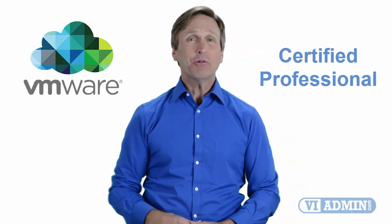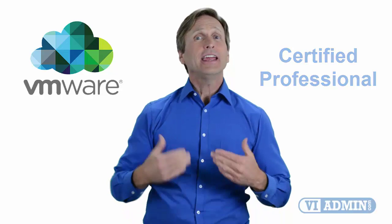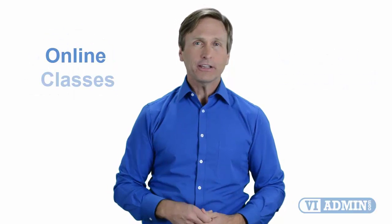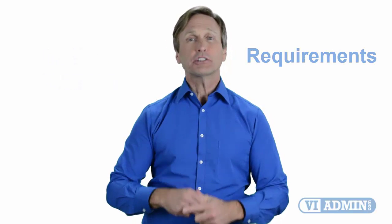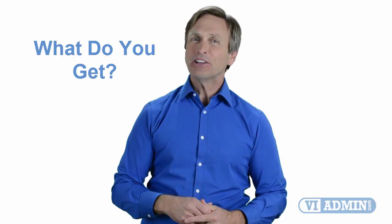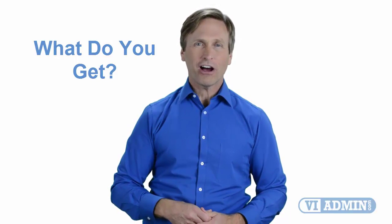Hello everyone and thank you for watching this video. For those of you located in Austin and looking to become a VMware certified professional, in this video we'll provide you with an overview of what our online classes look like and what the requirements are to become a certified professional. Stay with me and you should clearly understand exactly what you get when you register for one of our online classes.